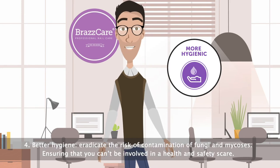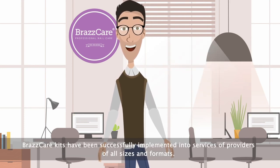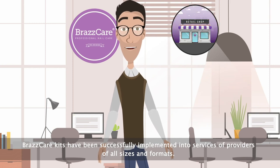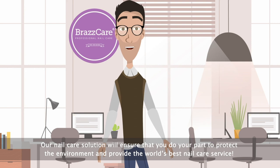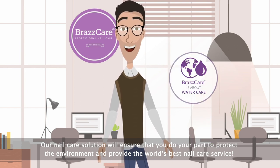4. Better hygiene — eradicate the risk of contamination of fungi and mycoses, ensuring that you can't be involved in a health and safety scare. Vrascare kits have been successfully implemented into service providers of all sizes and formats. Our nail care solution will ensure that you do your part to protect the environment and provide the world's best nail care service.